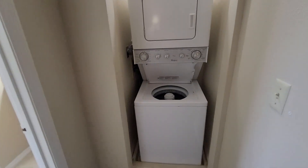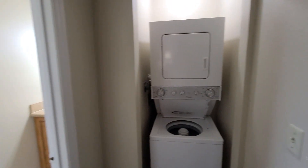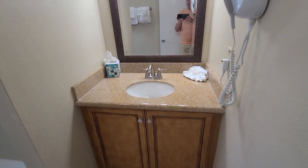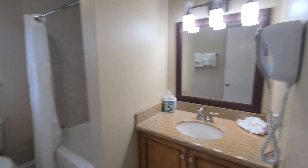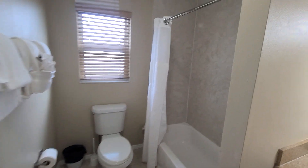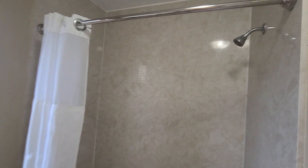You do have a washer and dryer up here. In the bathroom, you have your sink and vanity, your toilet, and a shower-tub combination.